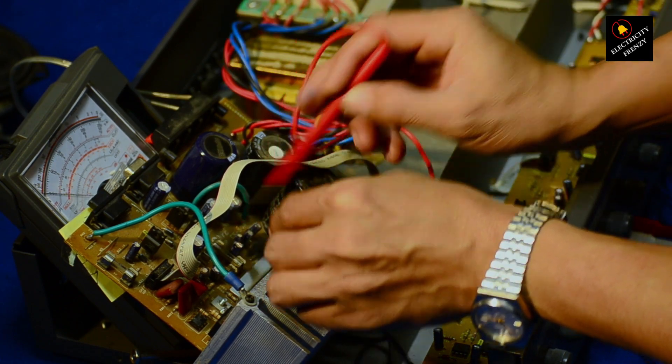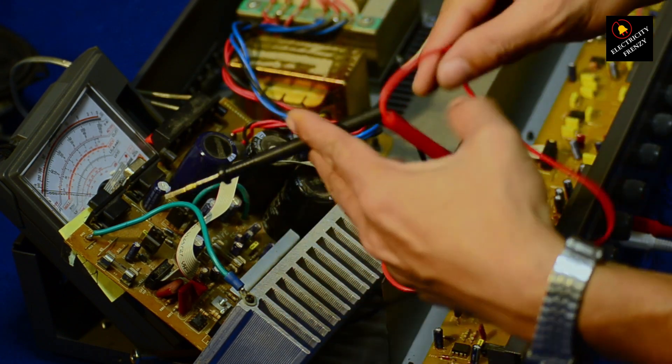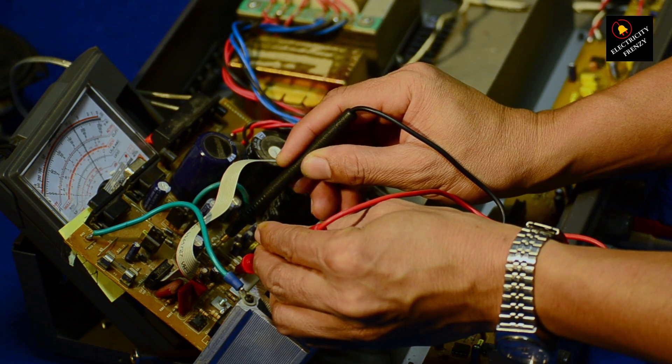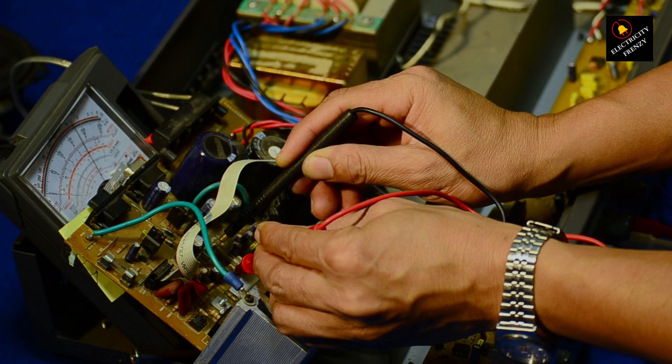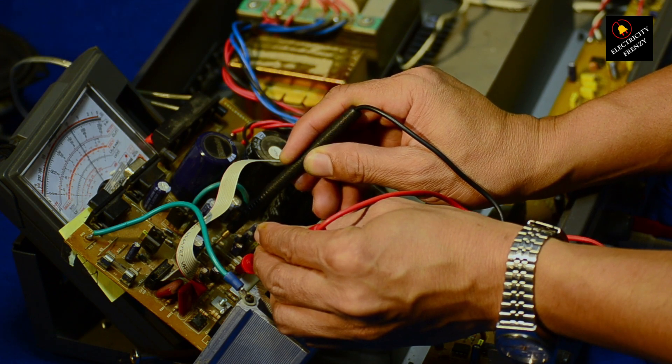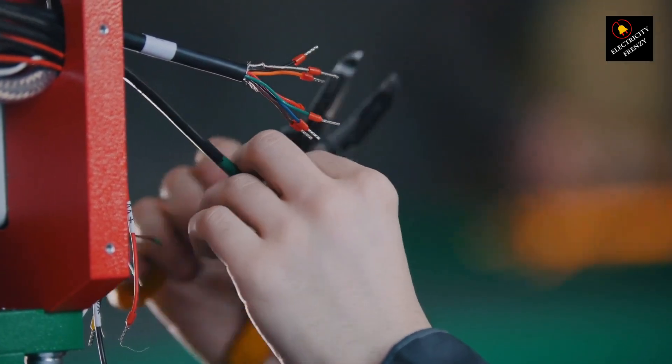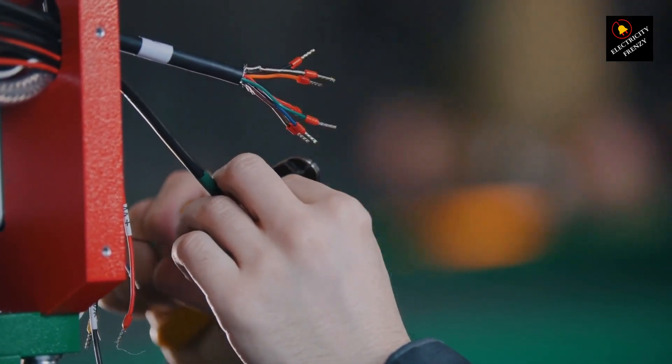In some cases, you might be able to repair a damaged extension cord, but it's important to proceed with caution. If the damage is minor and you have some experience with electrical repairs, you can consider attempting a repair. However, if the damage is extensive or if you're not comfortable working with electrical components, it's safer to replace the extension cord altogether.